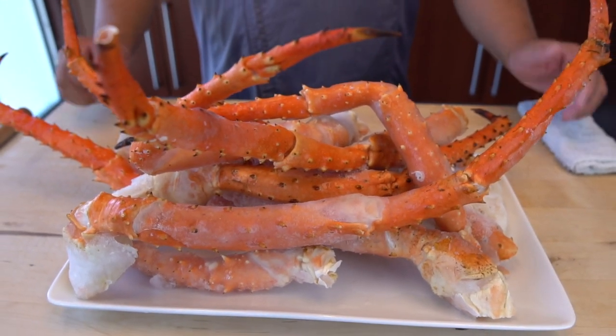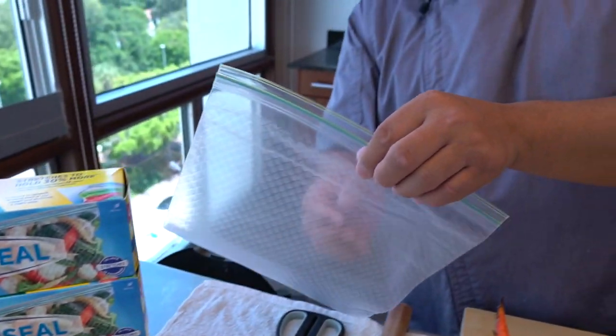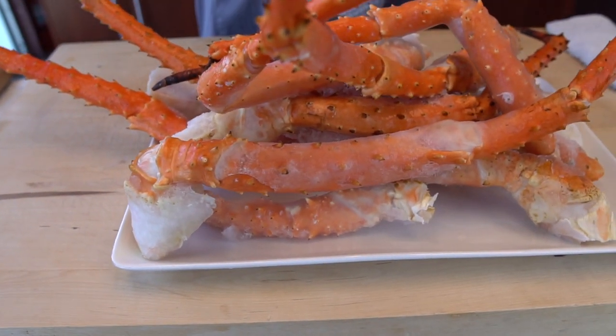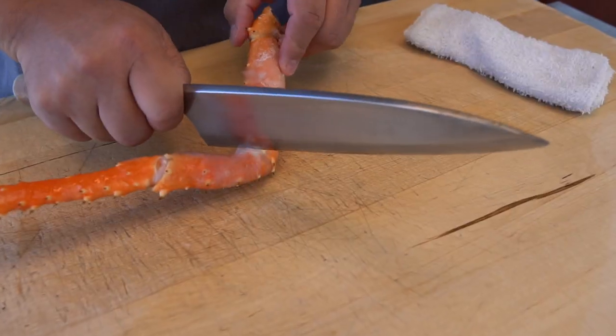Alright, here we go Hiro — we have these Alaskan king crab legs. Will they fit inside one of these Flex and Seal bags? We're going to find out right now. It's one gallon size. I'm going to put all the crab legs in — it's going to stretch for sure. Let's put it to the test, Hiro.